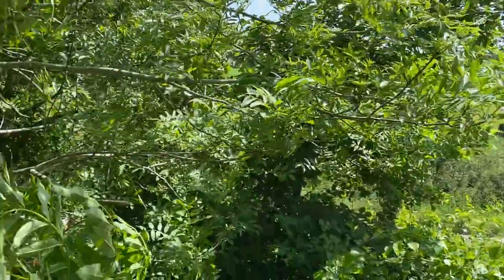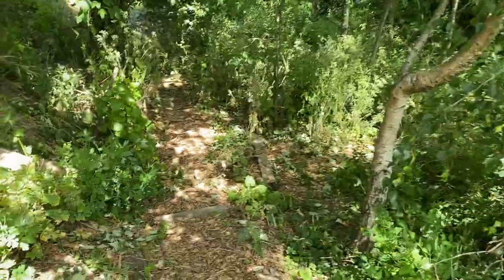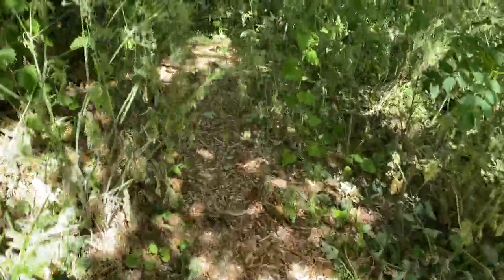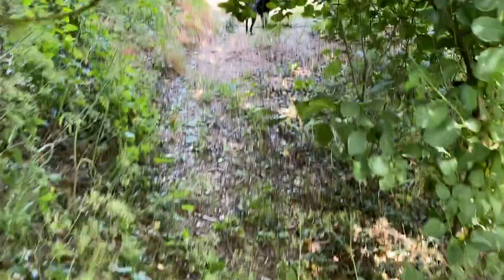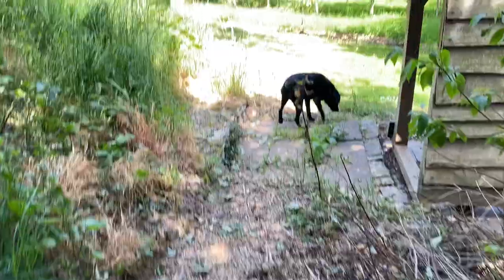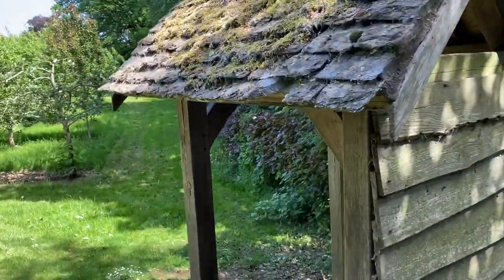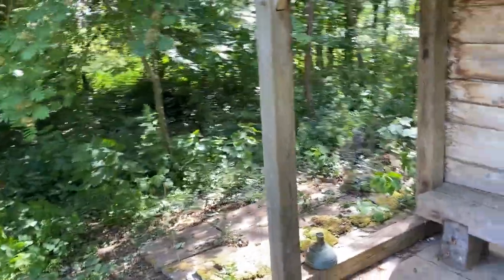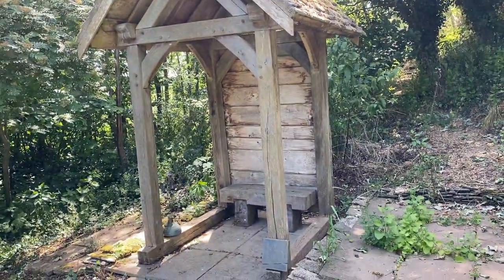That's the track again, down over the woodland. There's Molly the dog. And the reading shelter — it's got a Cotswold stone roof. I'm not quite sure why it has a Cotswold stone roof, but it does. It's just a little reading shelter. It's really rather nice to sit there.